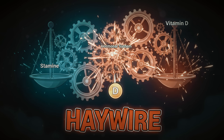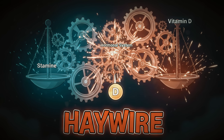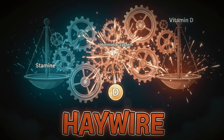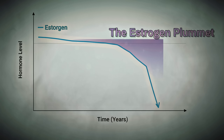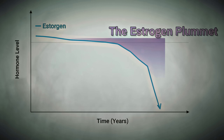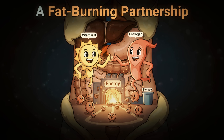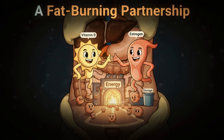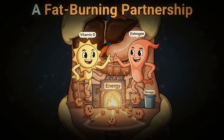Your body treats vitamin D like a hormone, not just a vitamin, which means when you're deficient, your entire hormonal system goes haywire. During menopause, your estrogen levels plummet. Vitamin D receptors are found throughout your reproductive tissues, and they work hand-in-hand with estrogen to regulate how your body stores and burns fat.